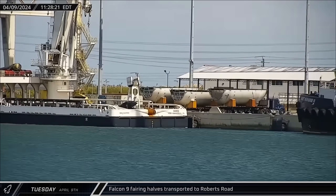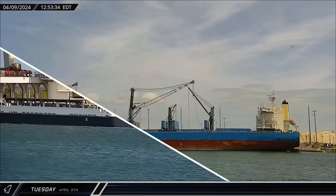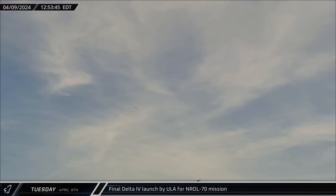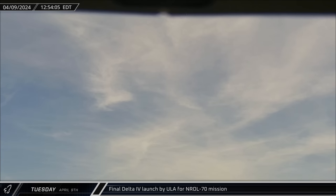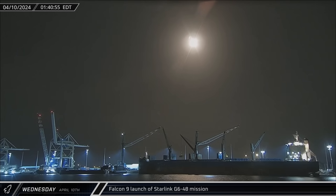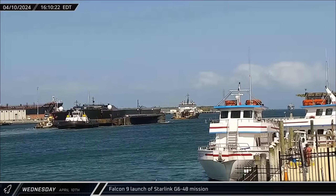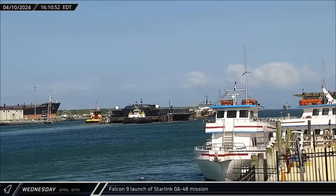Late that morning, Gator Cam caught a pair of fairing halves leaving the port, heading back to Roberts Road to be prepared to fly again. Then, seven minutes before one o'clock local time, ULA concluded the historic more-than-60-year legacy of their Delta rocket family as the last Delta IV Heavy launched the NROL-70 mission from Space Launch Complex 37B. In the early hours of Wednesday morning, Space Launch Complex 40 saw its second launch in under a week with the Starlink Group 6-48 mission lifting off with another 23 satellites. Late that afternoon, it was back to work for a Shortfall of Gravitas as the drone ship was towed back out to sea in support of the next Starlink mission.